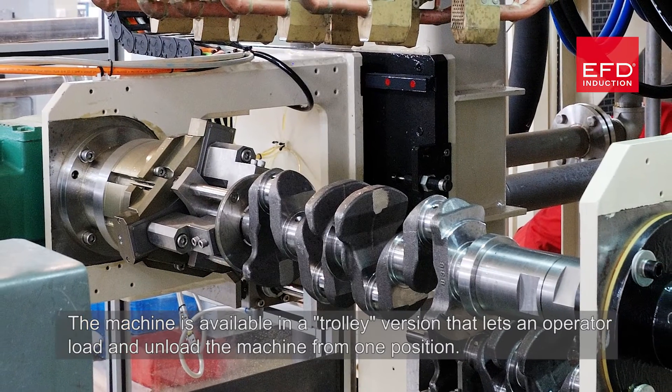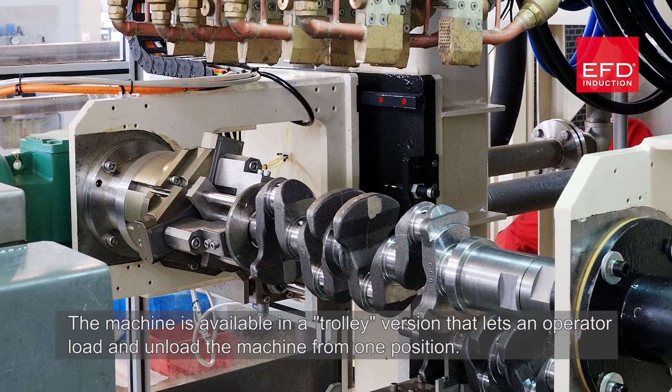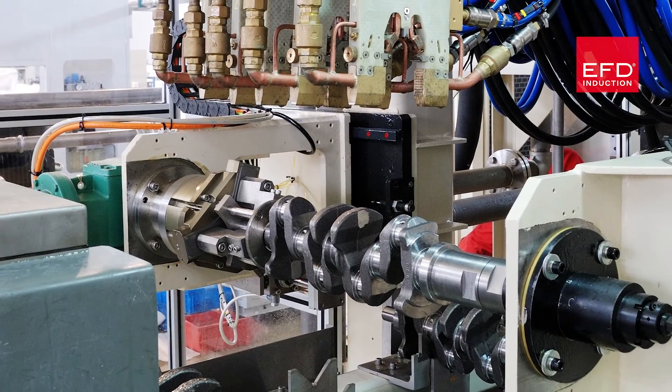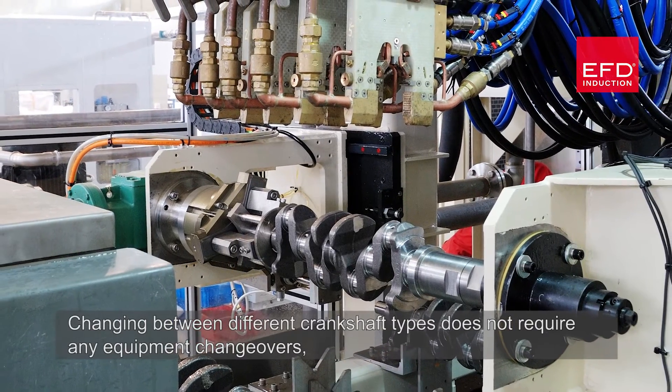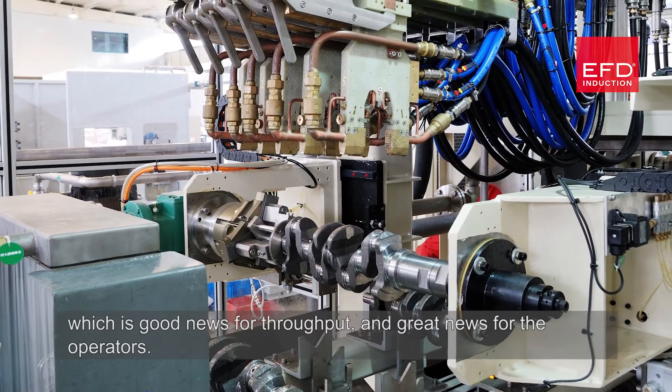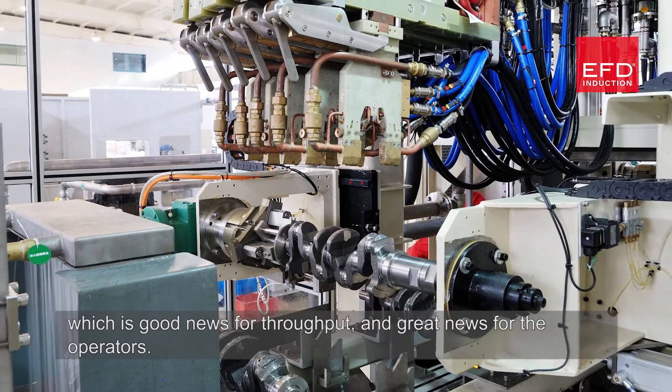The machine is available in a trolley version that lets an operator load and unload the machine from one position. Changing between different crankshaft types does not require any equipment changeovers, which is good news for throughput and great news for the operators.